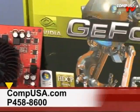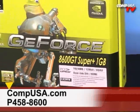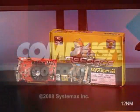For more information on the Palit GeForce 8600 GT Super 1 gigabyte, go to CompUSA and type P458-8600 into the search box, or call 24 hours a day, seven days a week: 1-800-COMP-USA.